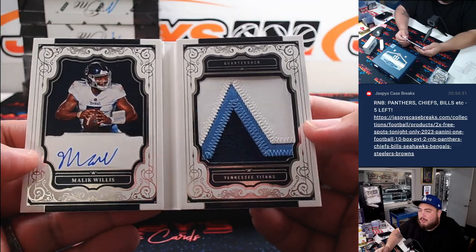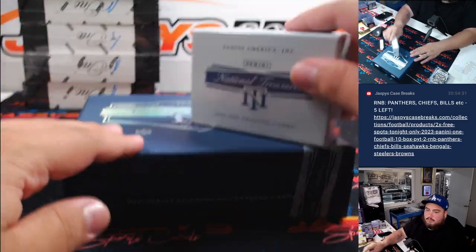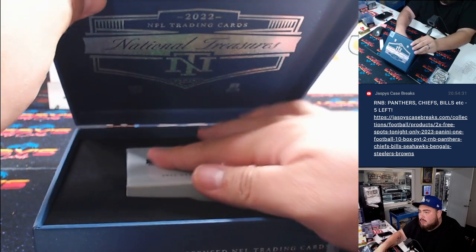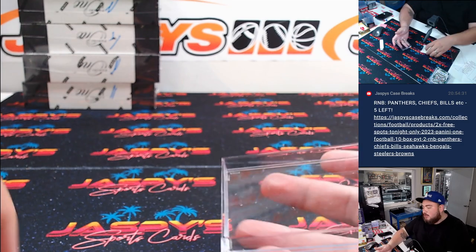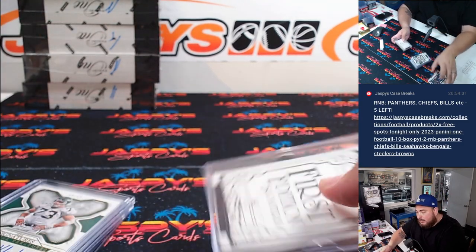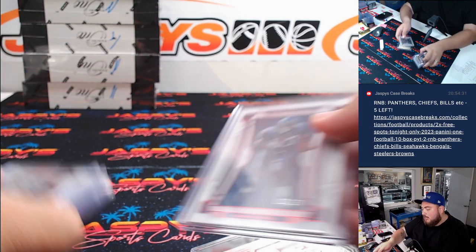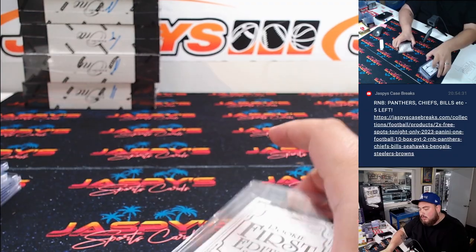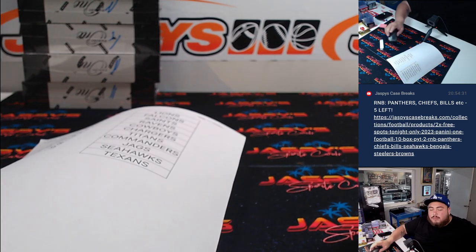I think he is the backup though. All righty guys, well we got a quarterback, just not a Purdy one we were looking for. Appreciate it guys — like I said, this was our last box of the case, so we had to see what was hiding there. If you guys want to get into more football, RMB has five left, get a chance to win a free spot — two free spot giveaway. We're down to five, guys. Appreciate it, thank you.